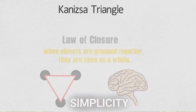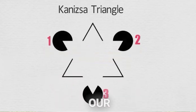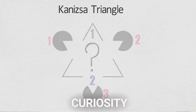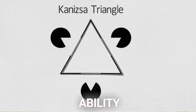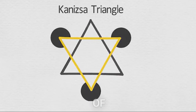The Kanizsa Triangle is a testament to the mind's search for coherence and simplicity in a complex visual landscape, demonstrating our innate tendency to find patterns in partial data. This phenomenon goes beyond mere visual curiosity, probing deep into the principles of Gestalt psychology, which emphasizes the human ability to perceive complete structures rather than just a collection of parts.